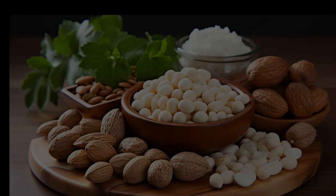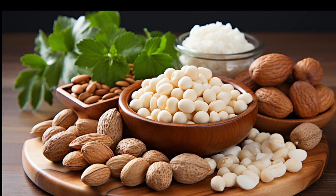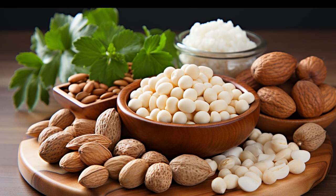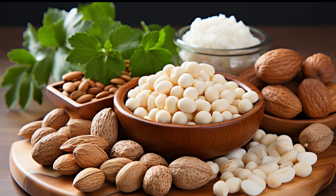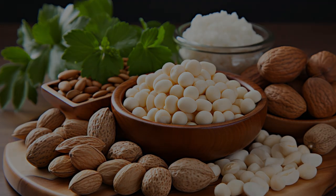These nuts are nutritional powerhouses, brimming with vitamins, minerals, antioxidants, and fiber. They are a rich source of Vitamin A, Vitamin E, iron, B vitamins, manganese, and folate.